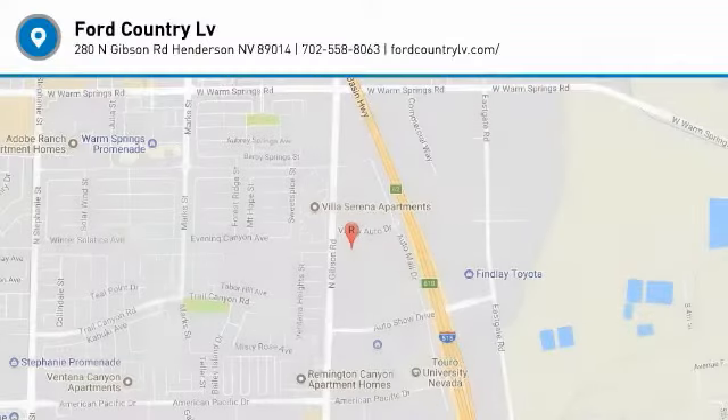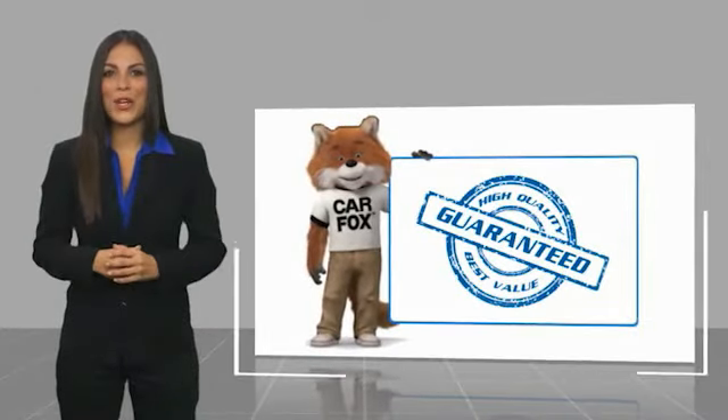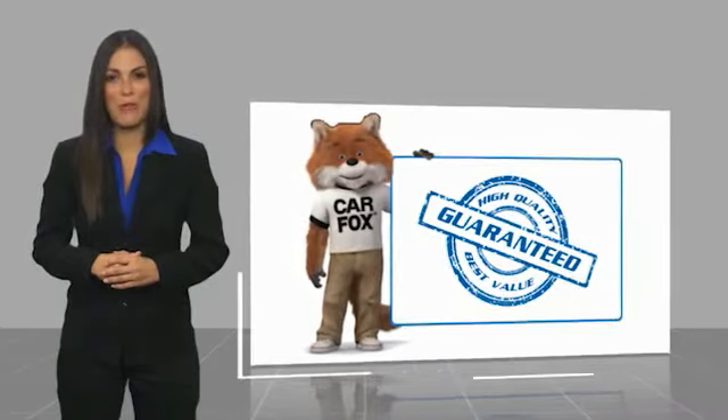Come take a test drive today. Here's another high-quality vehicle with a Carfax Vehicle History Report.